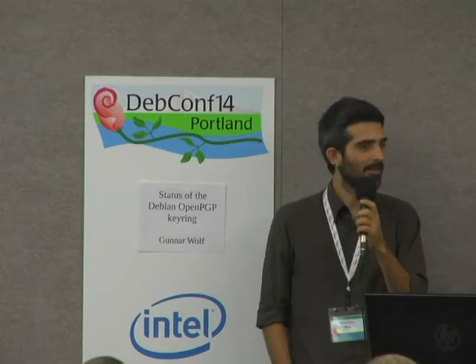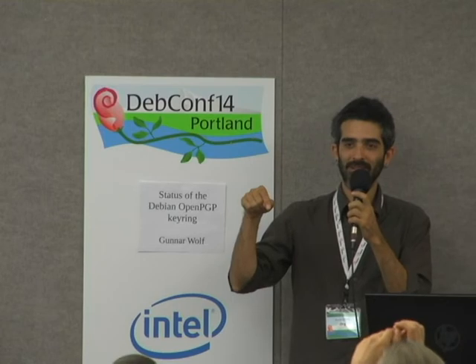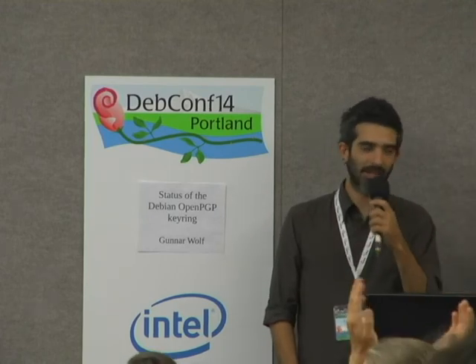There's a key-signing event at 2:30 to 3:15, and I believe it will be in this room. Come to that and get your keys signed.